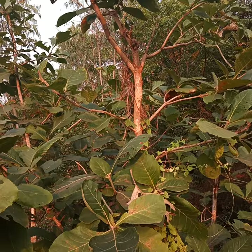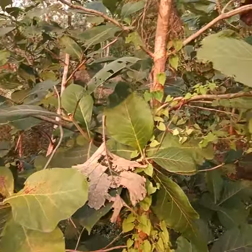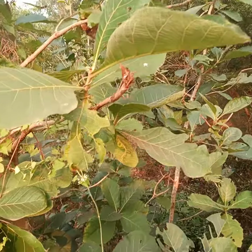I just thought of sharing this beautiful information and close view of this very economically important plant with you, and I made this video. Thank you for being with me.